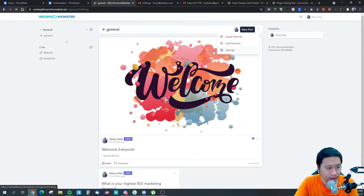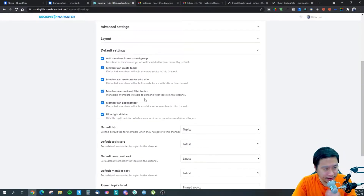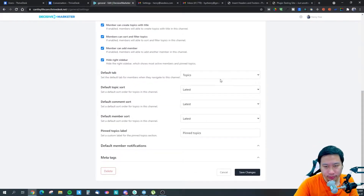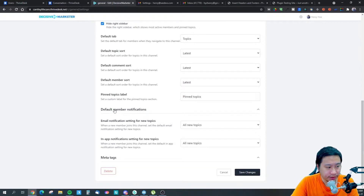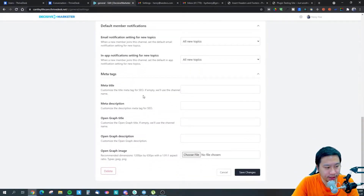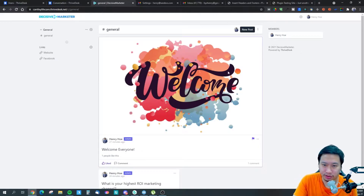Looking at the default settings — you can allow other people to invite other people as well. The concept feels a little bit like Discord, but the display itself feels like Facebook. You can configure default member notifications, such as whether you'll be sending out emails. There's also meta and open graph information for social media sharing and SEO settings — which is useful because the community can potentially be crawled by Google and show up in search results.